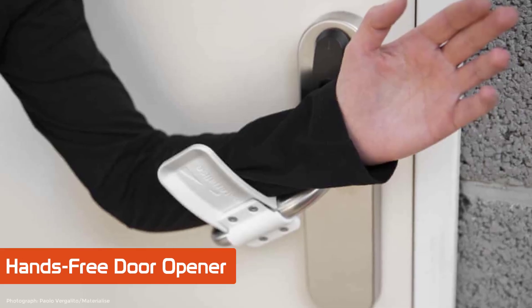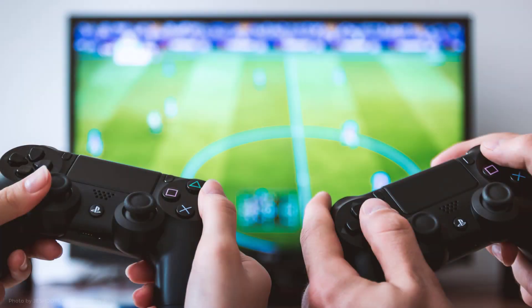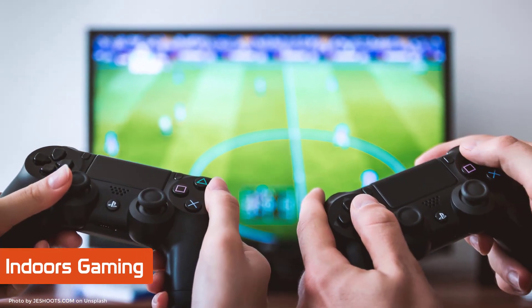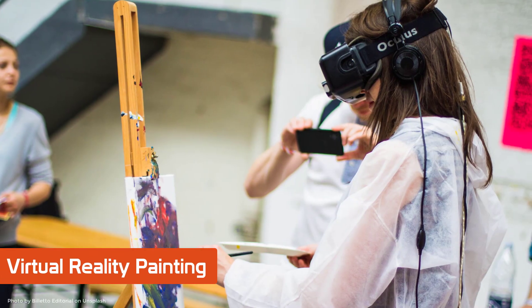Here are some regular technologies that many of us have probably employed to keep us entertained while we stay home with our family, friends, and loved ones throughout this quarantine period.